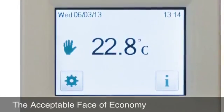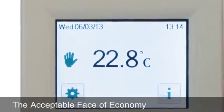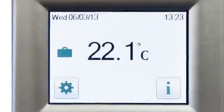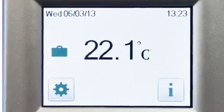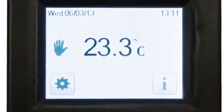BN Thermic's new touch screen thermostats for underfloor heating are compact and stylish with a full-color backlit screen. The thermostats are available in white, black, and silver. The color of the screen itself can be selected from a menu.